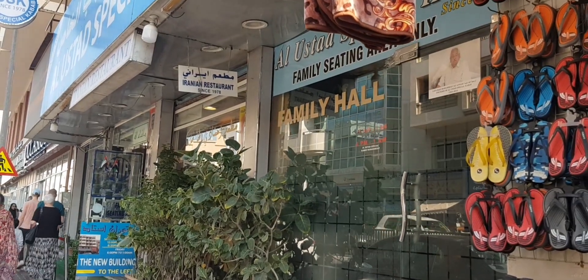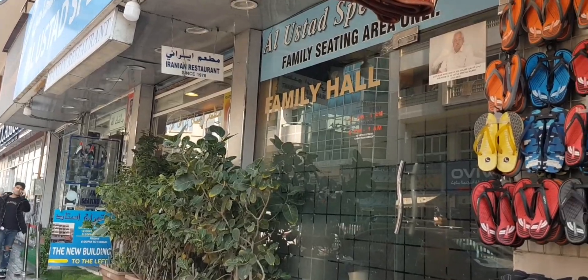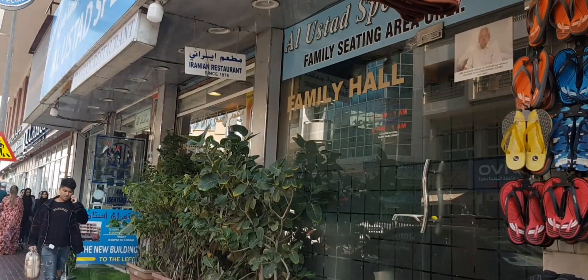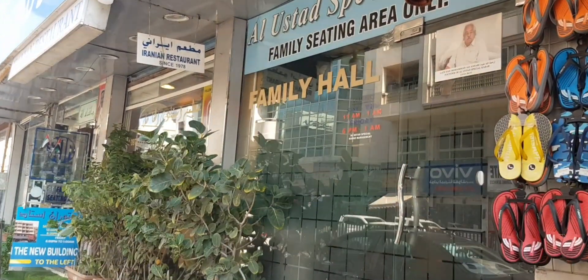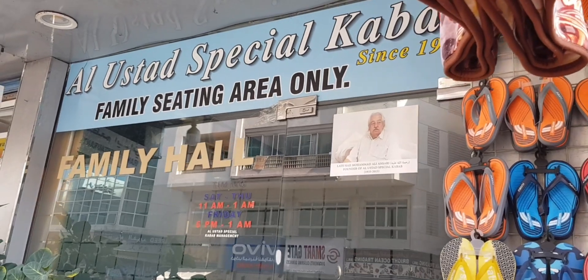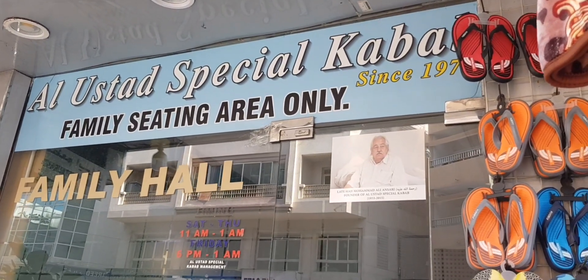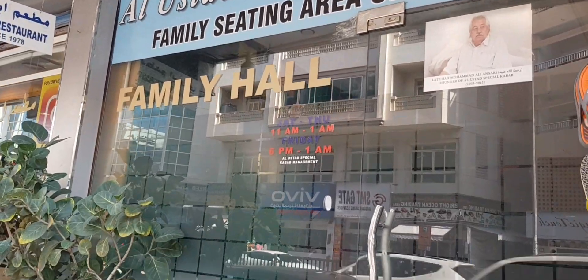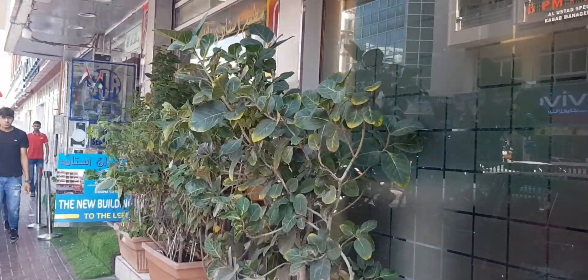Happy New Year everyone! I'm going to dine in at a Persian or Iranian restaurant. This is located at Bur Dubai, Al Masala Road — one of the very popular and old restaurants here in Dubai: Al Ustad Special Kebab. So here we are to try their special Iranian kebab.